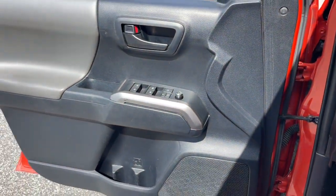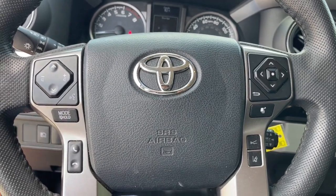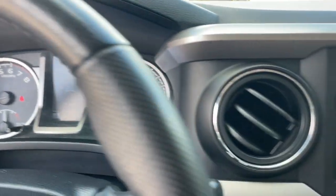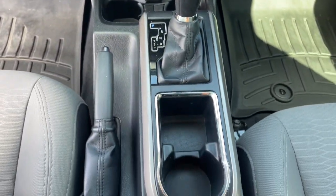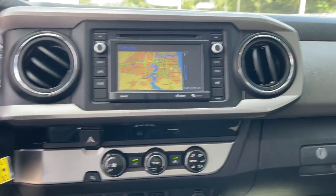The following are some of this vehicle's highlighted options: keyless entry, navigation system, fog lamps, electronic stability control, intermittent wipers, tire pressure monitoring system, trip computer, bucket seats, power windows, power steering.